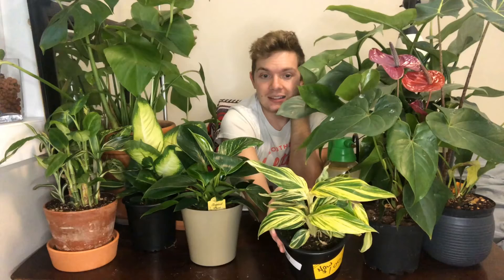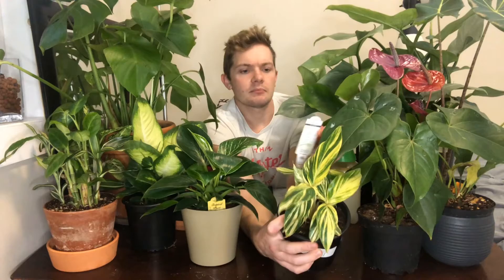It likes medium to bright light, and it likes to be kept on the medium moisture side — kind of like a Calathea, consistently moist but never fully drying out and never soggy. It came in a regular six-inch plastic pot with a little plant care card that just says 'tropical plant' and doesn't give much specifics. So I did a little research before this video.